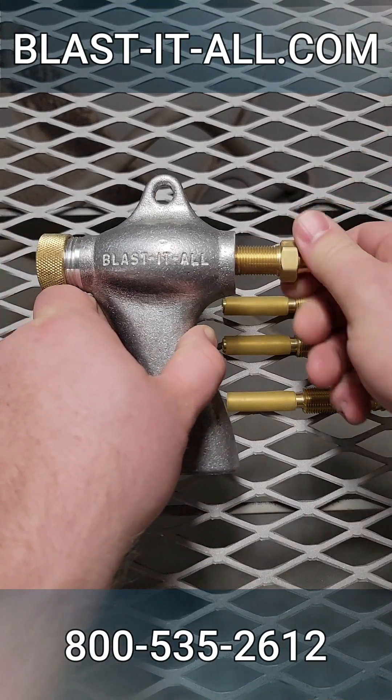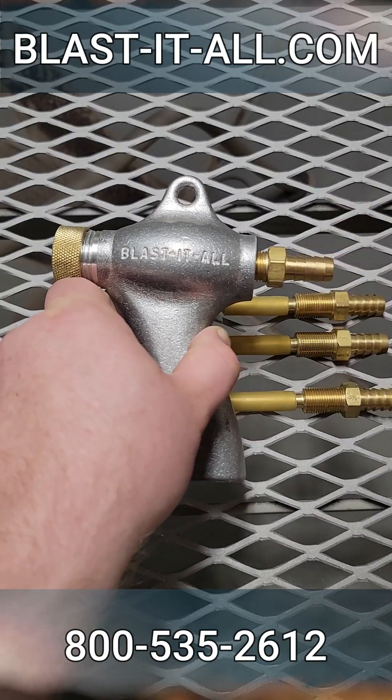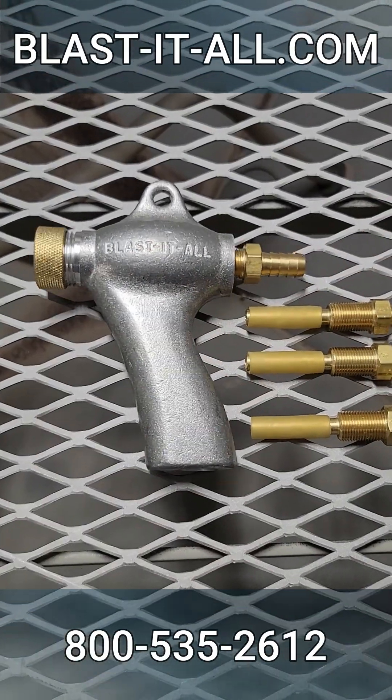You can find nozzles and air jets on our website. To ask questions, comment below, visit our website, or call us at 800-535-2612.